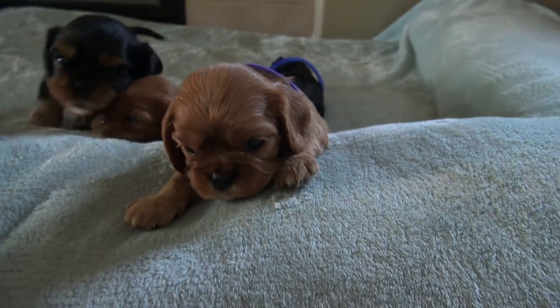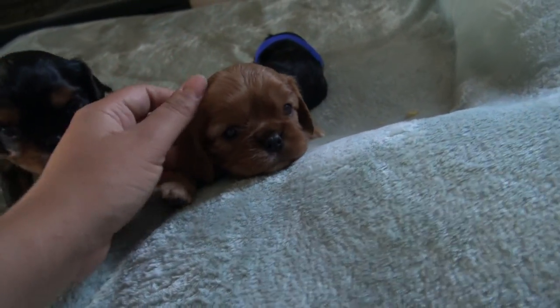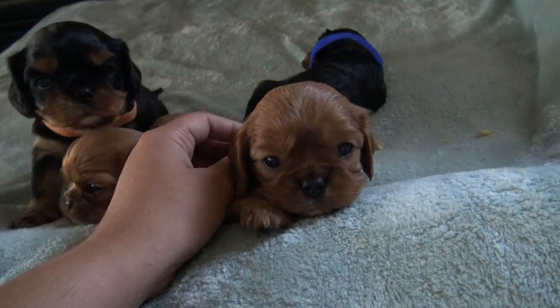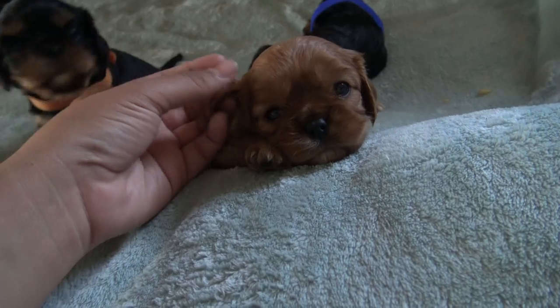Hi baby girl, come here so they can see you. Here's the other one — she's a little calm, but it's also because she just woke up from her nap. Look at this beautiful doll, she looks like a teddy bear.